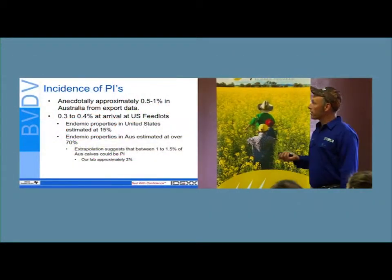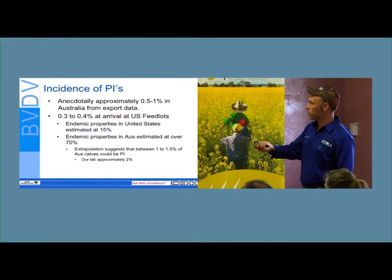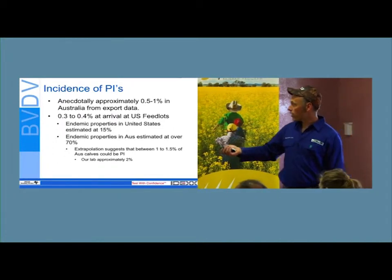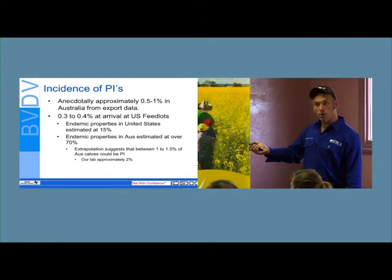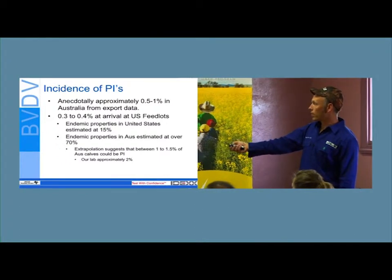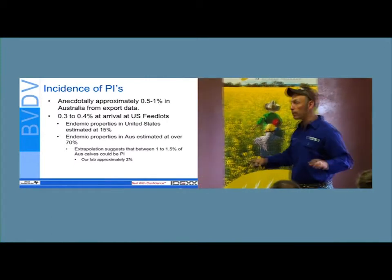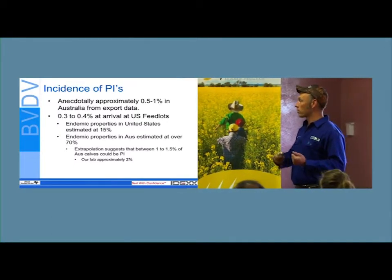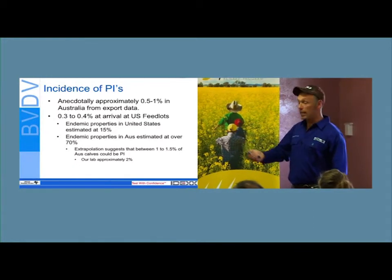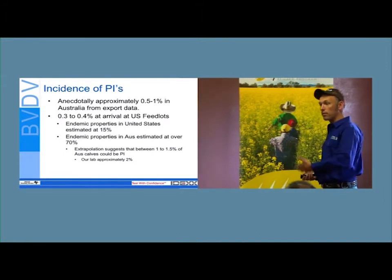How many PIs are there in Australia? Extrapolating from US feedlot incidence, it's probably around one and a half percent. In America there are 160 licensed vaccines for BVD, some of them quite good, and after long-term vaccination they reckon about 15 to 20 percent of farms still have it. In Australia we haven't really done anything to manage BVD for a long time — the work done in the 60s is very similar to what's been done lately. Probably about 70 percent of Australian farms have BVD endemic, meaning they have PIs on the farm causing production losses.